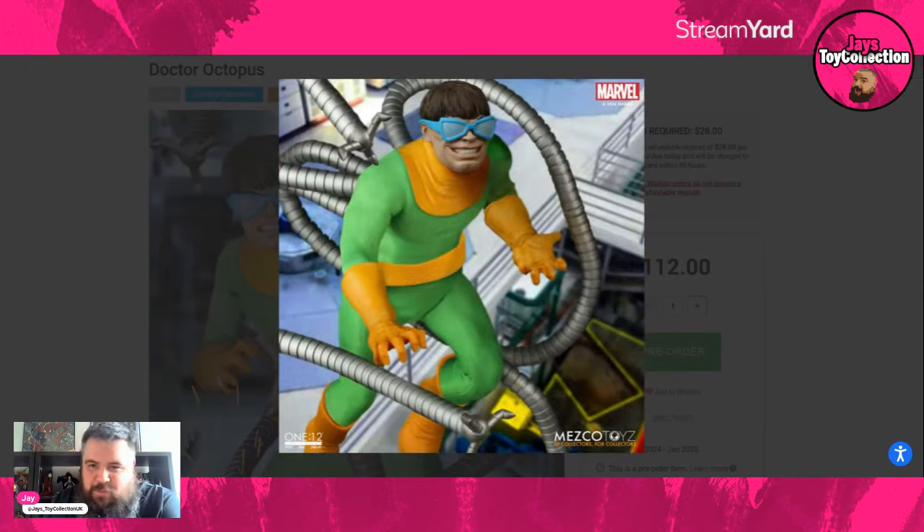There's another head sculpt — almost smiling, that's a bit more like that meme. Someone in the comments let me know what it was called, but that's definitely the meme head sculpt. I kind of like that cheeky grin on old Otto — he's getting up to 1960s mischief. A mischief maker is old Doc Ock.